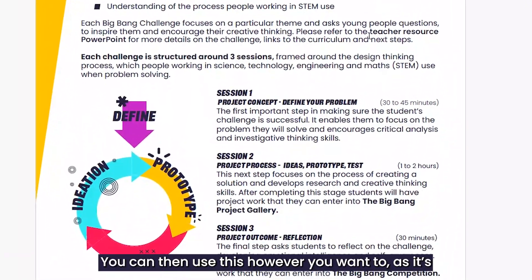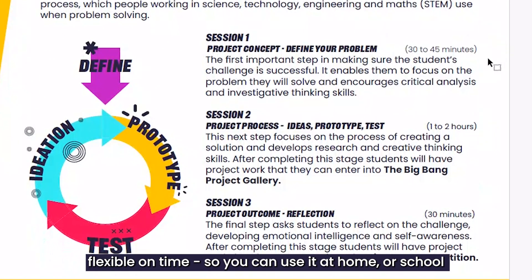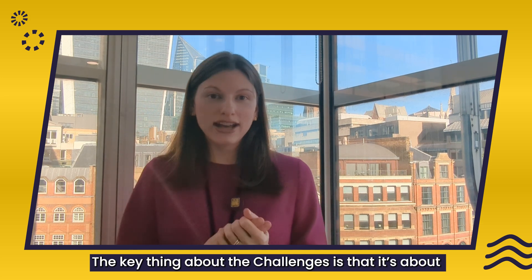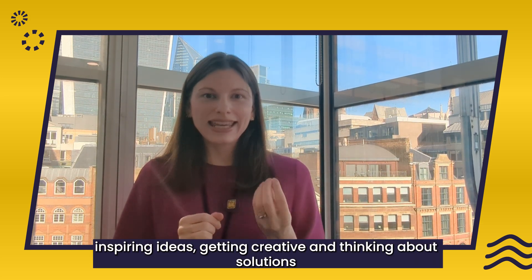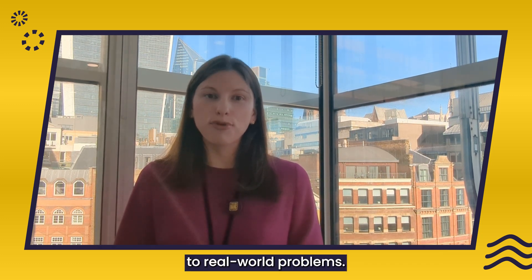You can then use this however you want, as it's flexible on time, so you can use it at home or school, wherever suits you. The key thing about the challenge is it is about inspiring ideas, getting creative and thinking about solutions to real-world problems.